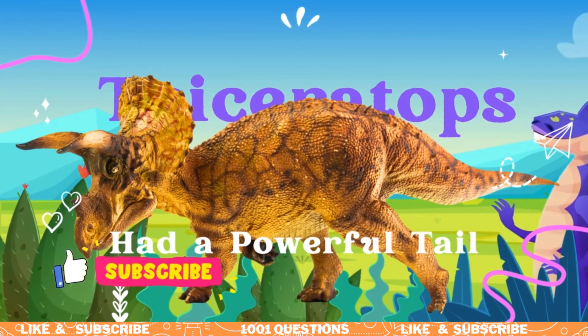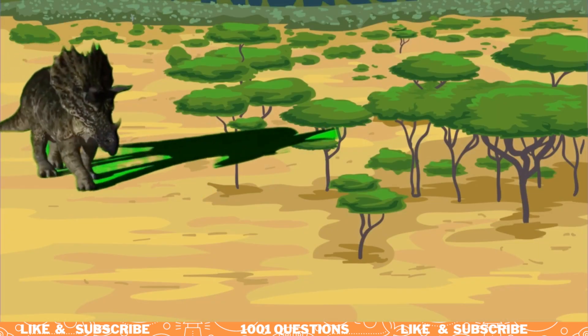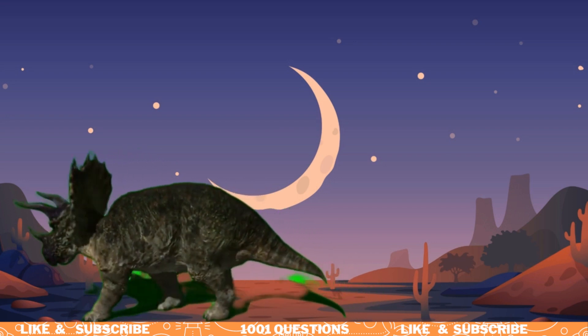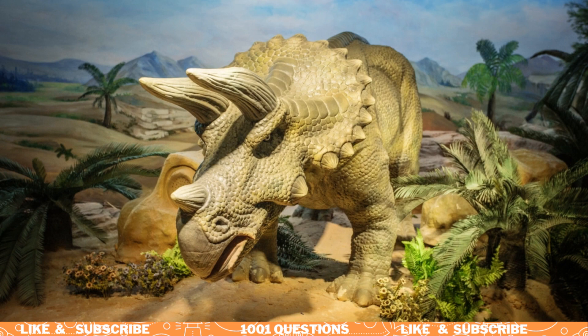Fact number five: Triceratops had a powerful tail. Triceratops had a powerful tail that it used for balance and defense. Its tail was covered in bony plates, and it could whip it around to strike at predators.